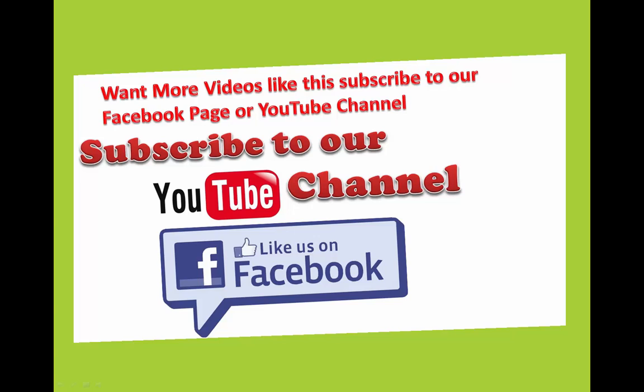Want more videos like this? Subscribe to our Facebook page or YouTube channel, and like us on Facebook.